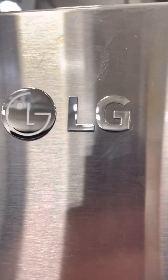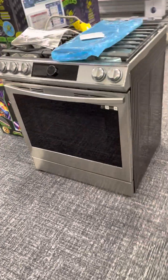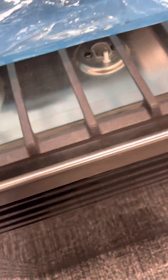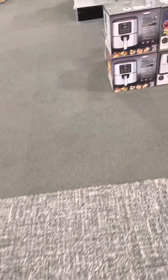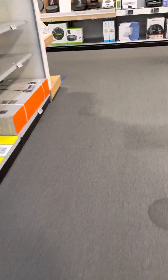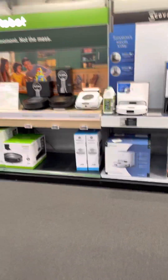This is a gas stove — you can tell, I'll see this right here. That's a gas stove. And if you're also in the market for a new vacuum, they have all these guys over here.